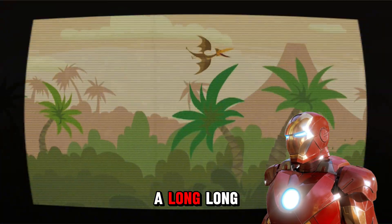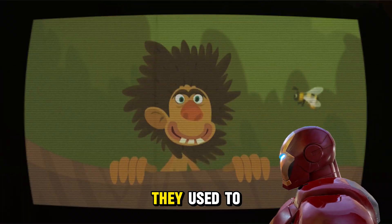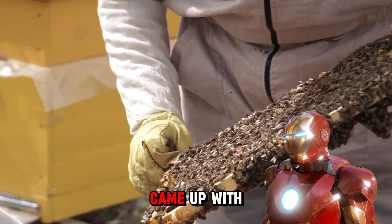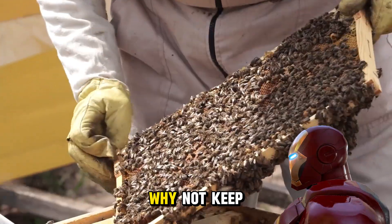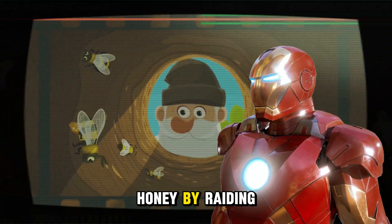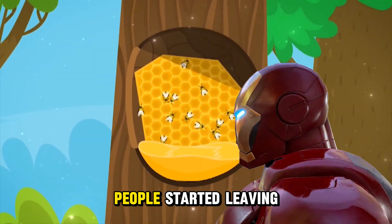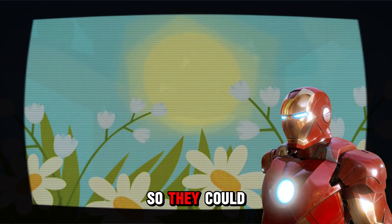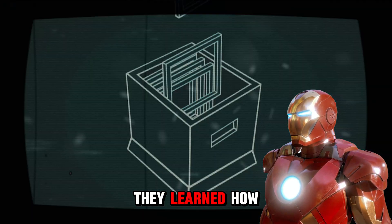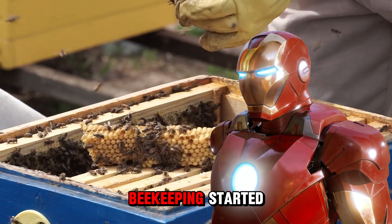A long, long time ago, people didn't have fancy beehives like we do today. They used to collect honey from wild bee nests, even risking their lives to get it. Then someone came up with an awesome idea — why not keep bees close by and let them make honey for us safely? In ancient times, people would get honey by raiding wild bee homes. Then someone figured out how to tame these little insects — people started leaving some honey for the bees so they could survive until the next harvest, and they also protected the bee nests.